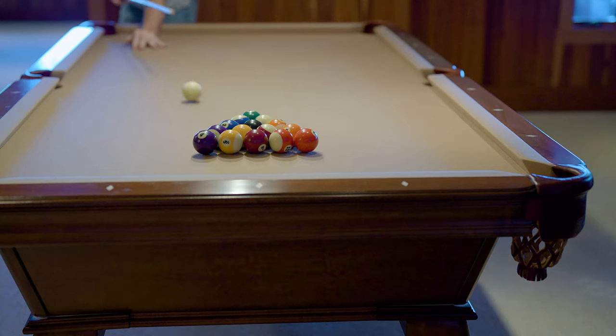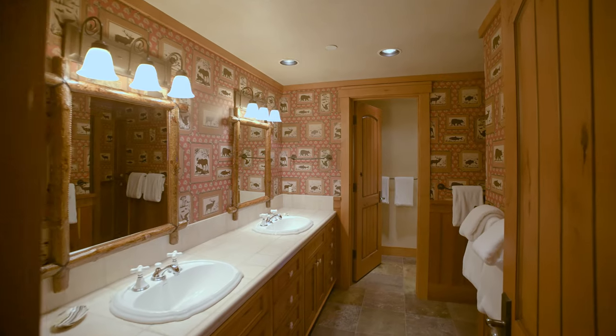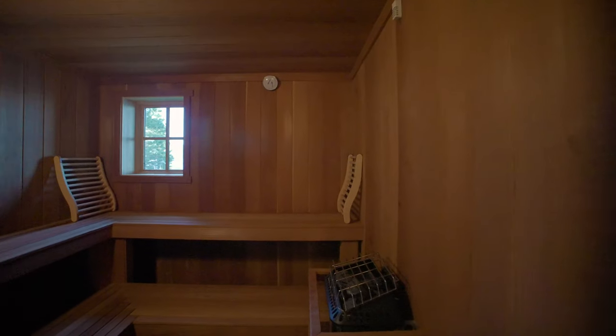Down here in the community room — one of my favorite rooms — it's a great place for the kids. You've got a pool table, access to the hot tub, a full bathroom, another bedroom, and a sauna. So you can go from the hot tub straight to the sauna.